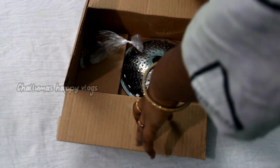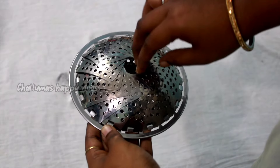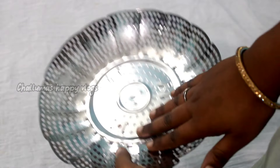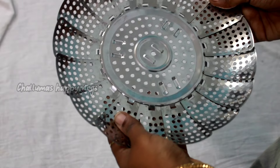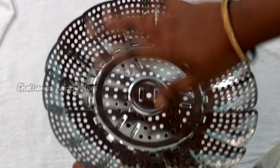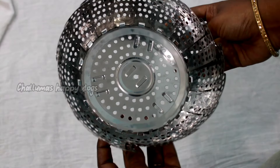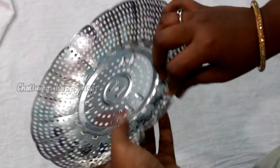Now we are going to look at the next product — a steamer stand. We can open it and use it to boil and steam vegetables. I compared this to Amazon, and it is available at a lower price here. On Amazon, a similar product is searched at $3.80, but the price on Glowroad is $2.74. Please comment in the comment section if you want more details.